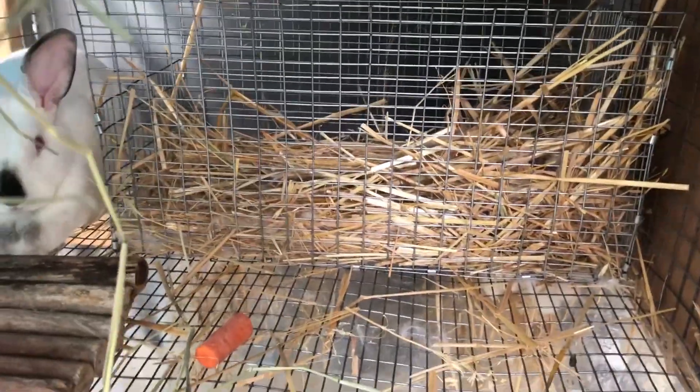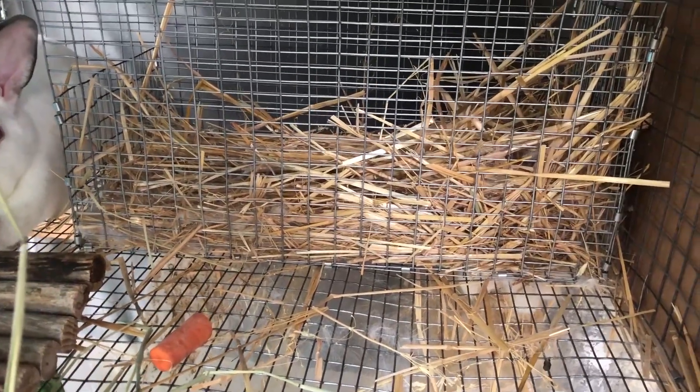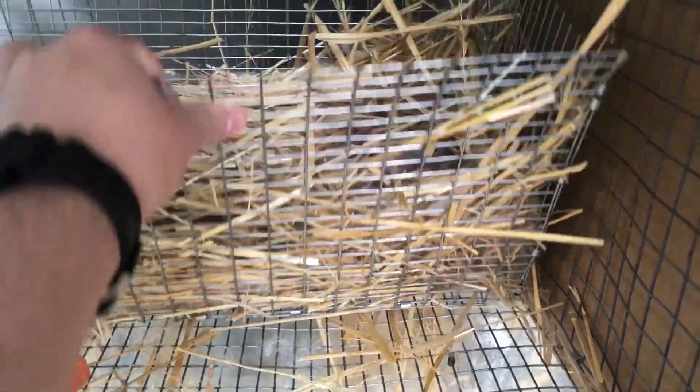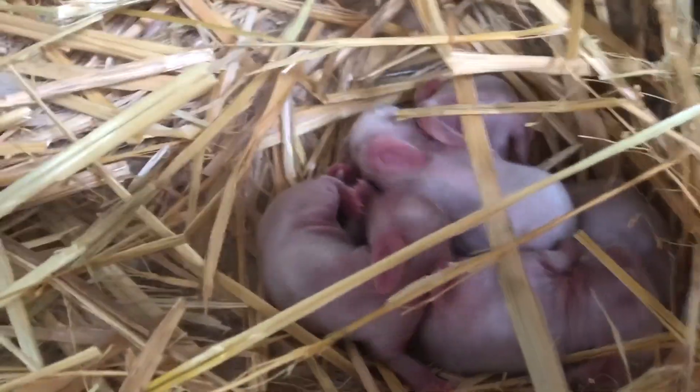This is our nest box right here. She climbs in there and feeds them. She doesn't like covering the babies. We put all this hay in here and she's been pulling fur. There they are — we have five in here. One, two, three, four, five.